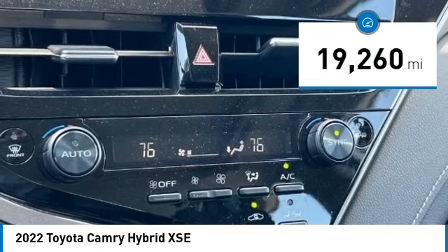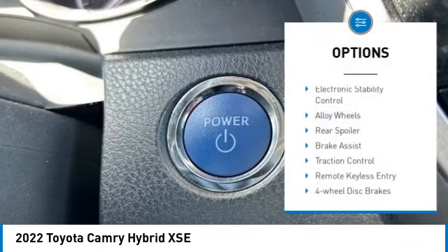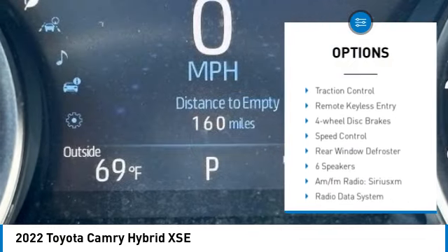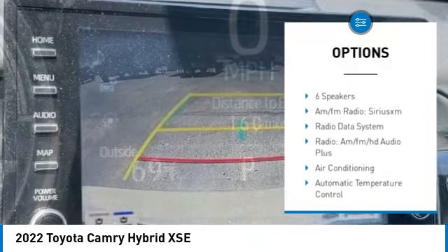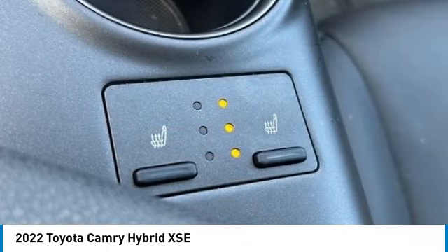This vehicle has less than 20,000 miles. Here are some of this vehicle's great options: electronic stability control, alloy wheels, rear spoiler, brake assist, traction control, remote keyless entry, four-wheel disc brakes, speed control, rear window defroster.